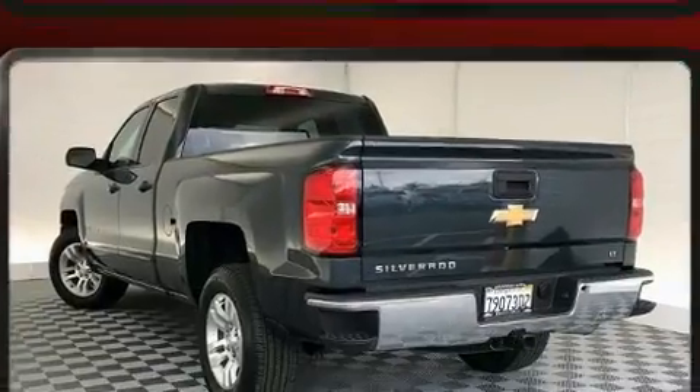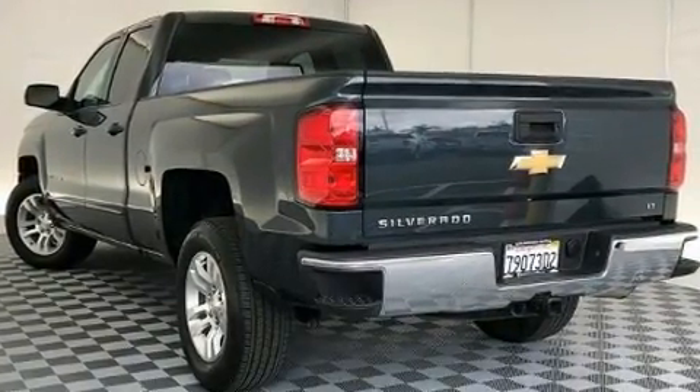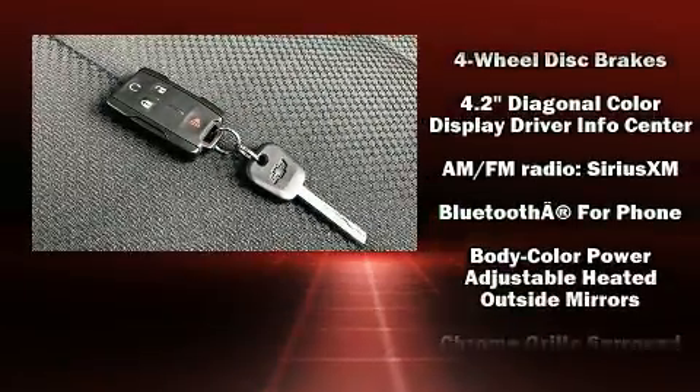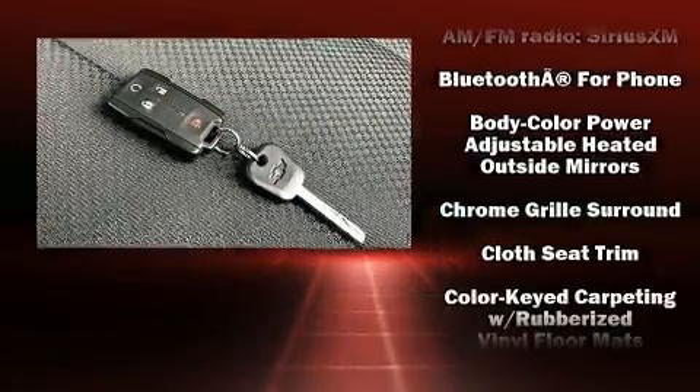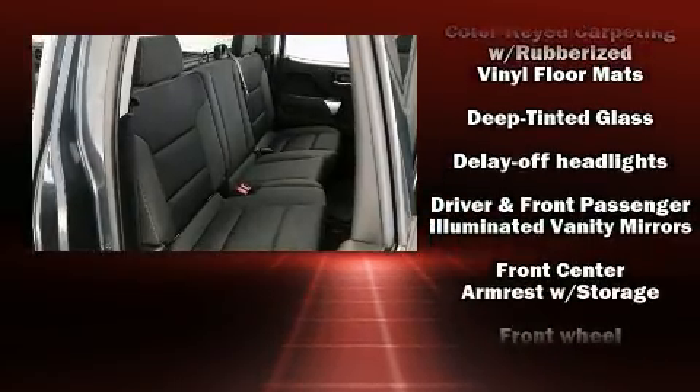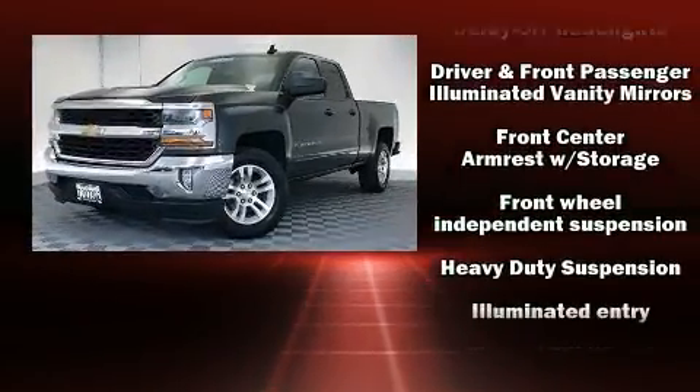Enjoy your favorite music via the stereo system, which includes a CD player with MP3 capability and six speakers providing excellent sound throughout the cabin. Chevrolet ensures the safety and security of its passengers with equipment such as brake assist, OnStar,